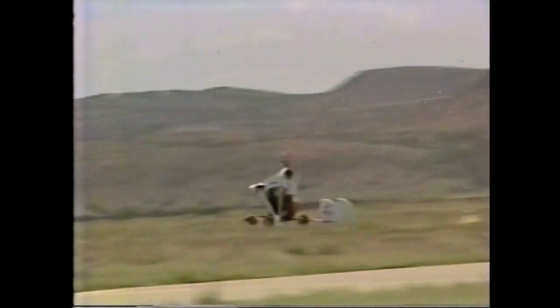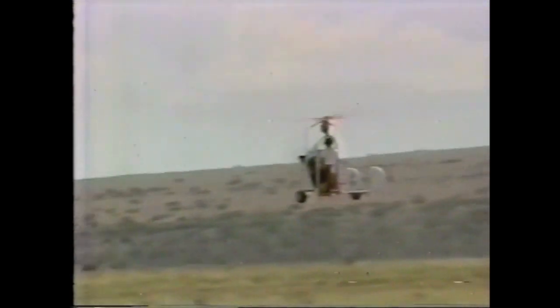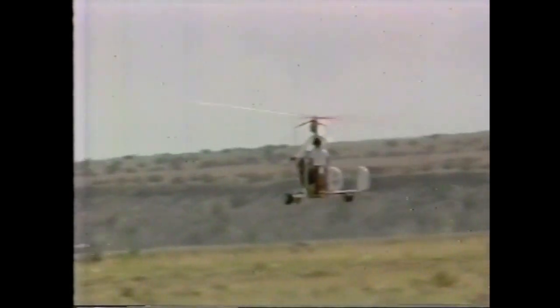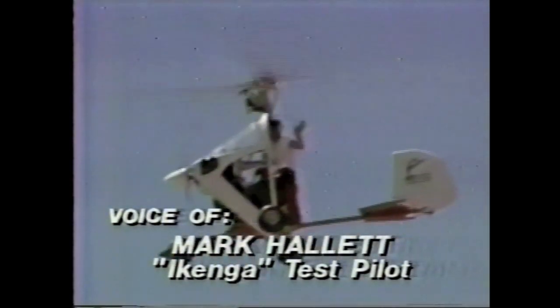Ikenga has gone from idea to drawing board to prototype in the past year and a half. While many gyroplanes use a rear pusher engine, Ikenga is pulled by a tractor propeller. Test pilot Mark Hallett, who took it up for its maiden flight last week, says that provides some protection up front where it's needed. Some of the pushers, there's less material, and the statistics have proven that that front extra little bit of material really helps. So I think this is what people have been looking for, and it's a terrific added safety factor. And with the free-spinning rotor wing, you can't stall it.